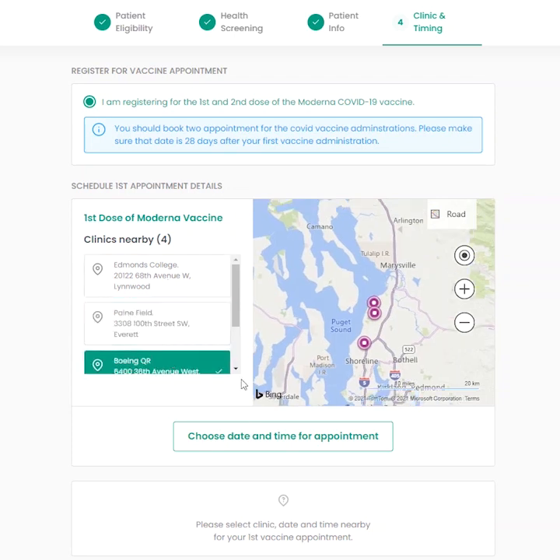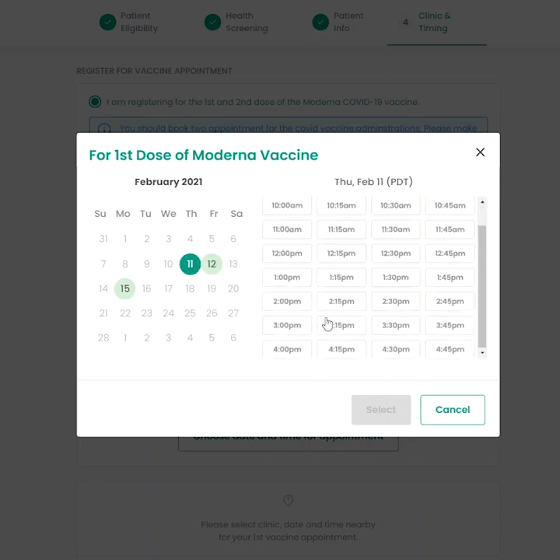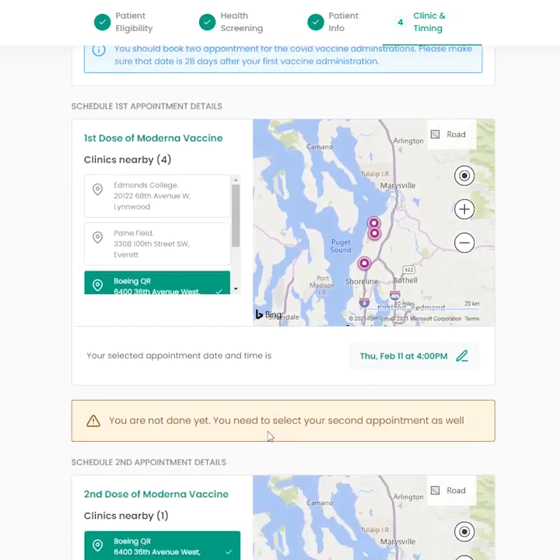If appointments are available, a new box will pop up where you can select the date and time. Choose a date from the calendar, then pick your time slot. They are in 15 minute increments. Once you've chosen a date and time, click select.